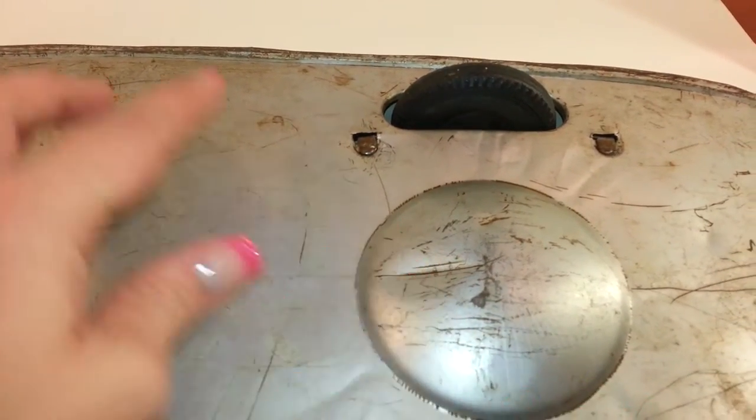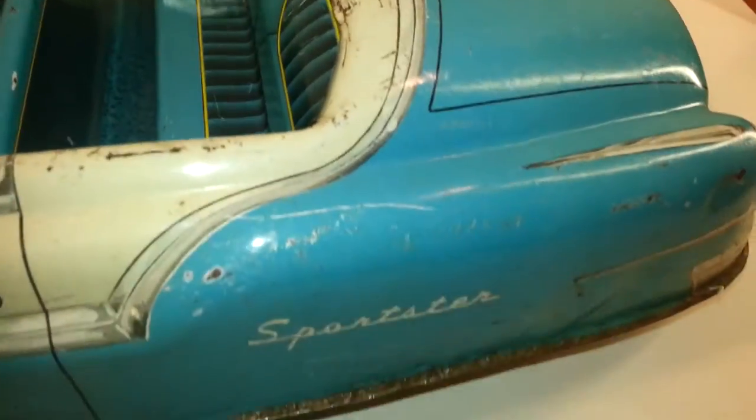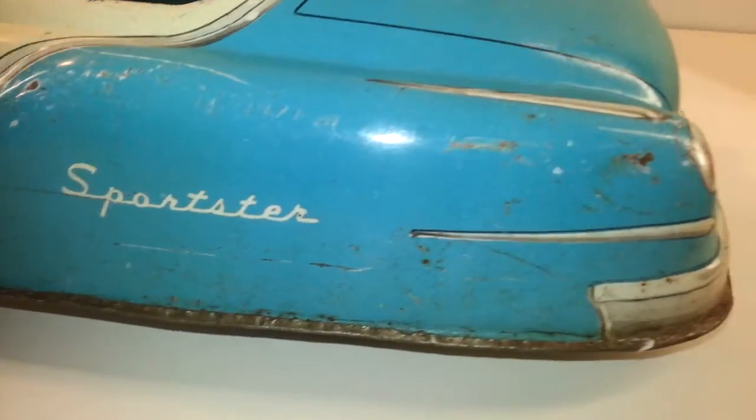There's a little dent crease right there. When you roll it over, you can see the Sportster label. This is a nice little blue color. There are little scratches and dings and dents, but I mean, this thing is like from the 50s.